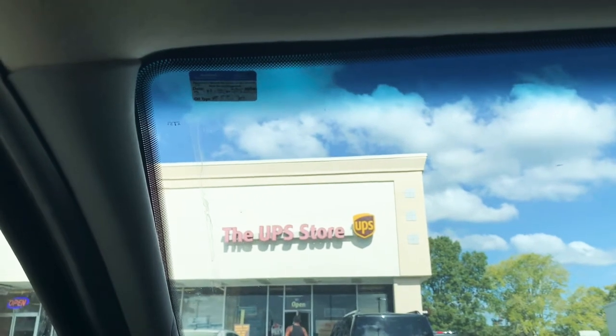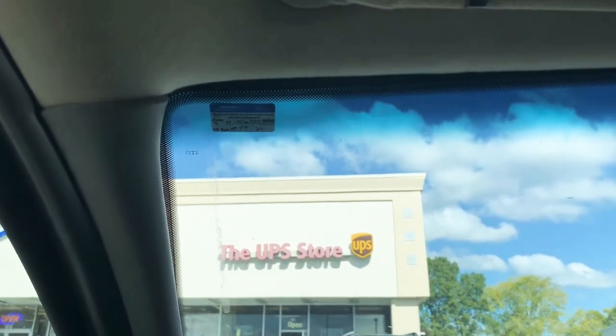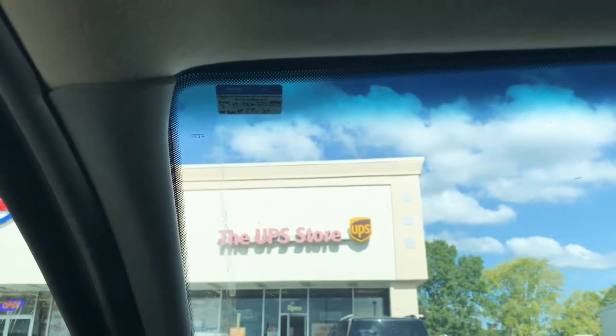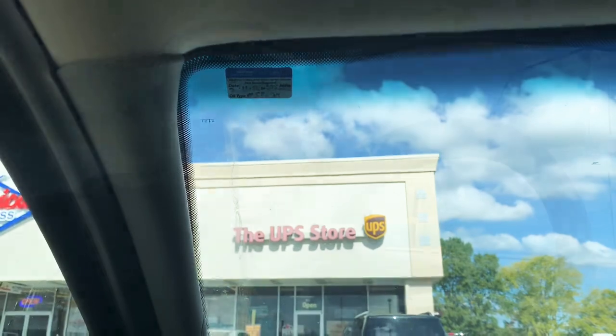I'll cut the camera back on once I get to the UPS location where I can drop it off and make sure they can print my tags. So we're here at UPS, about to drop this package off and get the shipping label printed. Hopefully this hurricane doesn't mess up anything.